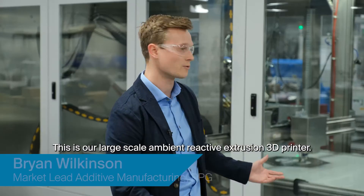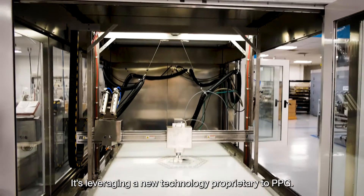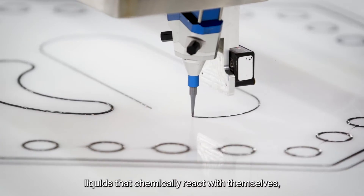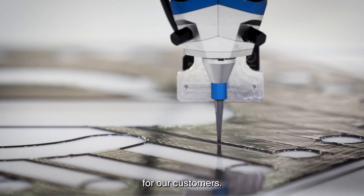This is our large-scale ambient reactive extrusion 3D printer. It's leveraging a new technology proprietary to PPG. Basically, it's taking two component liquids that chemically react with themselves — they're dispensed, and then we use this process to 3D print parts for our customers.